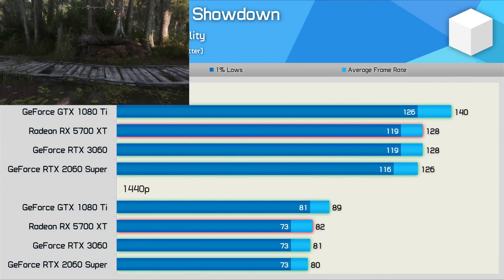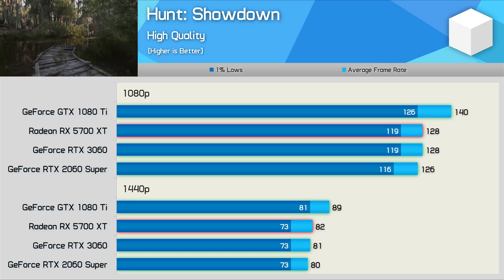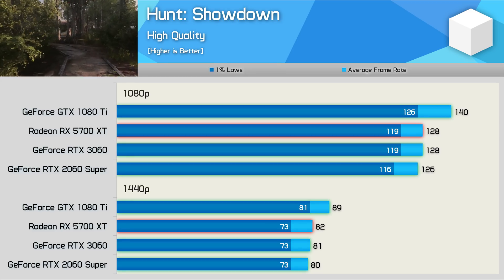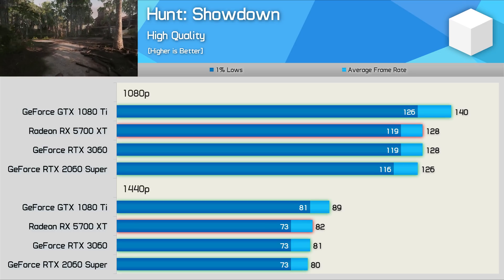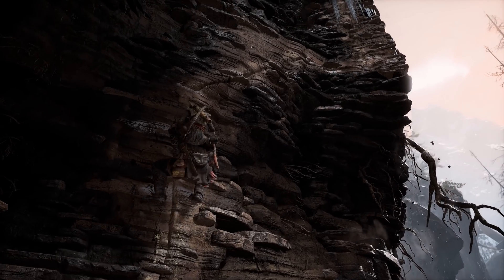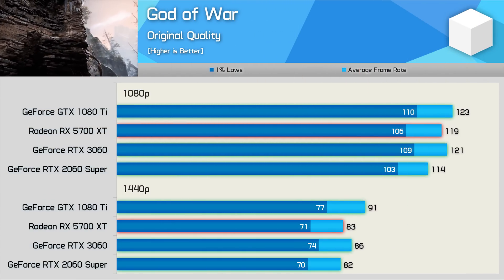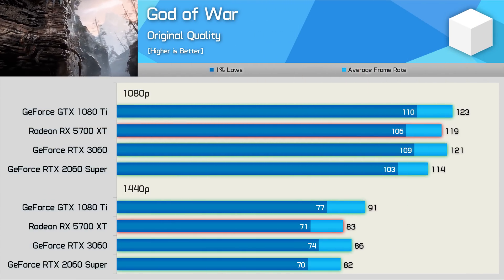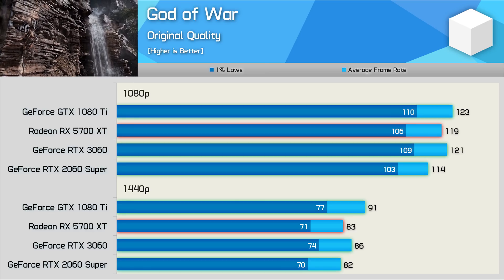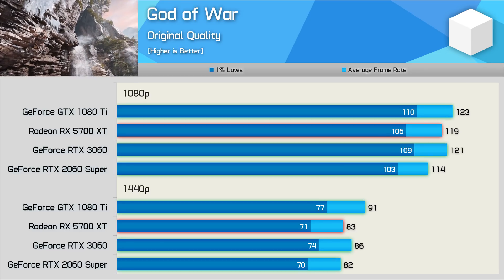Hunt Showdown is four and a half years old at this point, so it is an older title, and it's one that Pascal should be well optimized for — and that does appear to be the case. The GTX 1080 Ti was 9% faster than the 5700 XT and RTX 3060 at both tested resolutions. God of War is a new game that Pascal works really well with, and here the GTX 1080 Ti can be seen delivering RTX 3060-level performance, making it slightly faster than the 5700 XT and RTX 2060 Super — a good result for the old GeForce GPU.